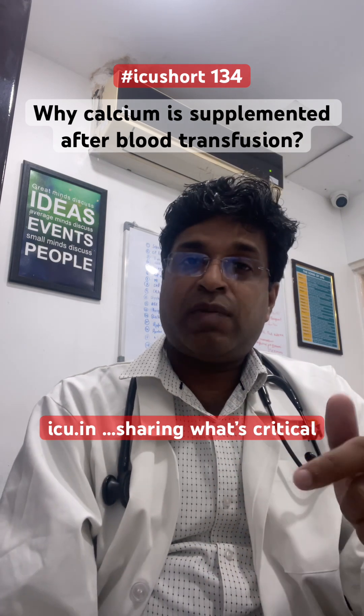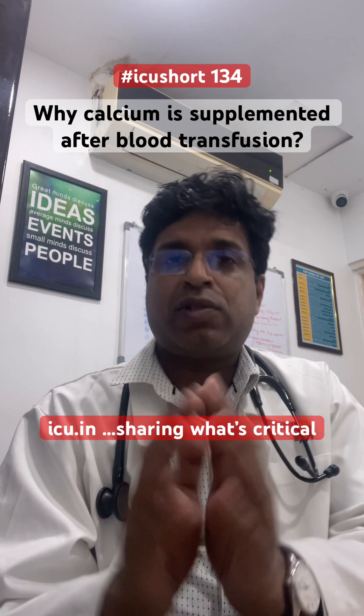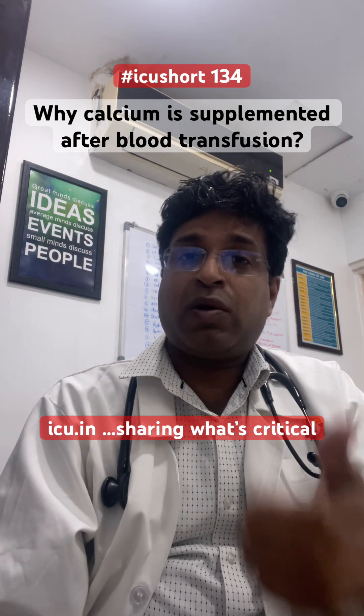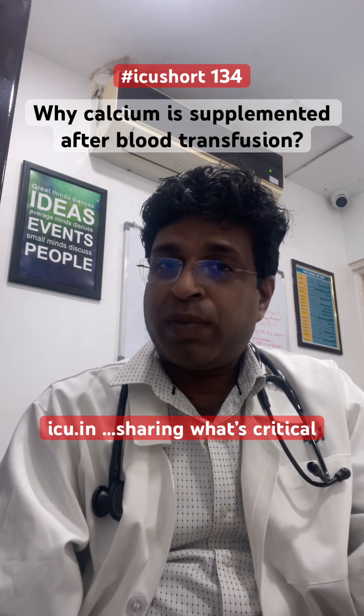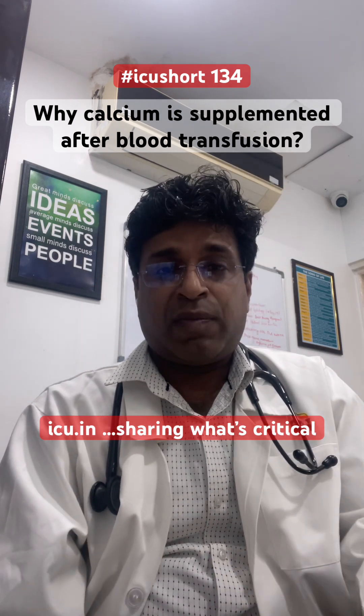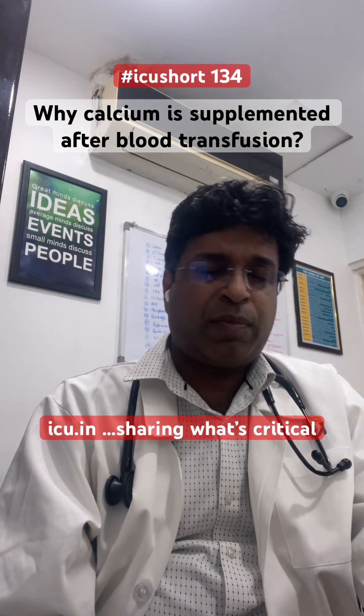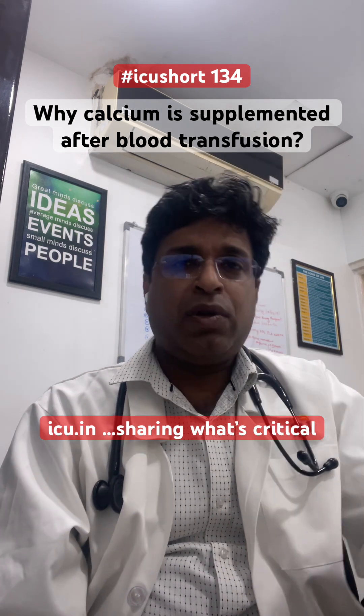Because calcium is involved in many coagulation pathways, contraction, and maintenance of vascular tone, these patients with hypocalcemia can develop coagulopathy, DIC, or vasodilatory shock. That is why we supplement calcium.